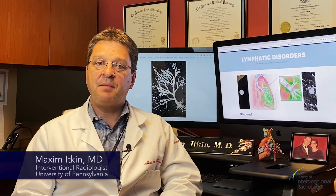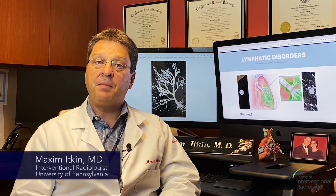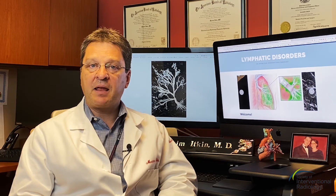Hi, my name is Maxim Itkin. I'm an interventional radiologist at the University of Pennsylvania, and my expertise is in lymphatic imaging and interventions.